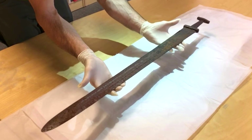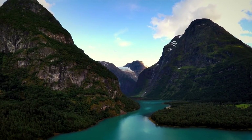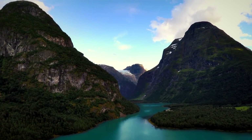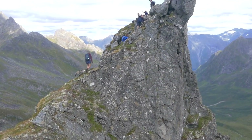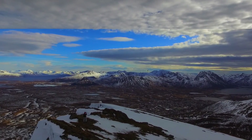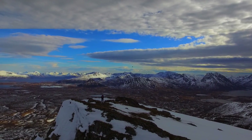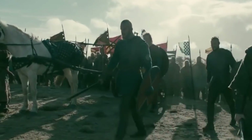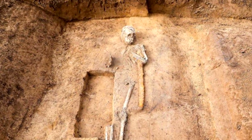Everything about the discovery of this 1,100-year-old Viking sword on a Norwegian mountain is strange. No Viking artifact has ever been located at such a high altitude before. It was nearly 5,500 feet above sea level, where the air is thin, and no evidence of any Viking life around it has been discovered. There wasn't even a body with the sword, which makes us wonder what happened to its owner.